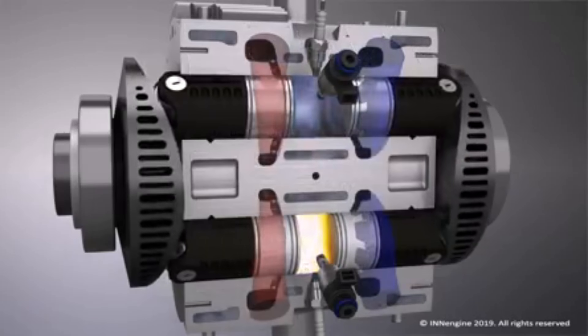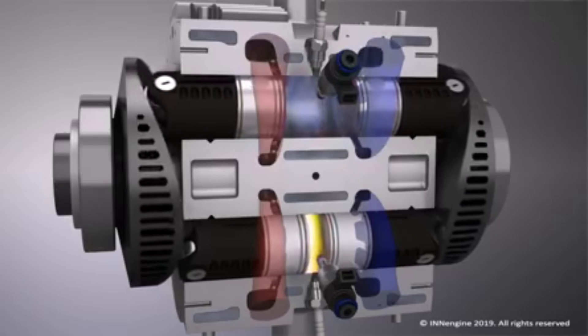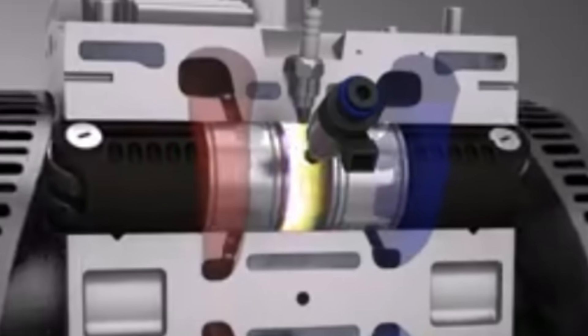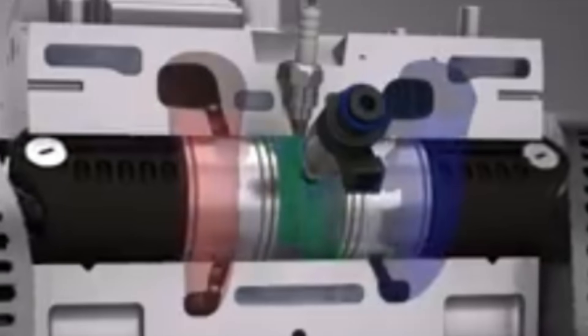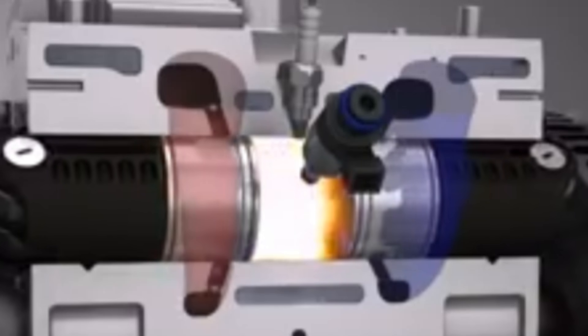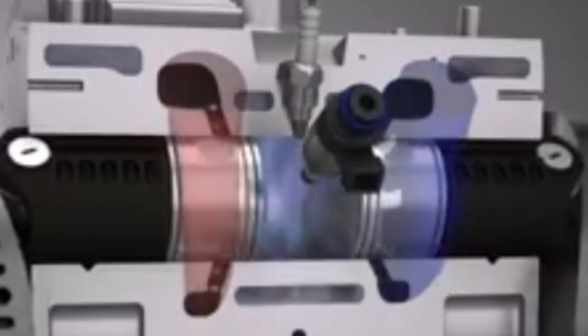To my eyes, one of the big downsides would be the difficulty in meeting emission standards with the design. Unless you have more of a vacuum on the outlet to pull the exhaust out, I don't really understand how this is going to be much different than a two-stroke, with having a mix of gases in the combustion chamber and not a very positive expulsion of the exhaust gases.